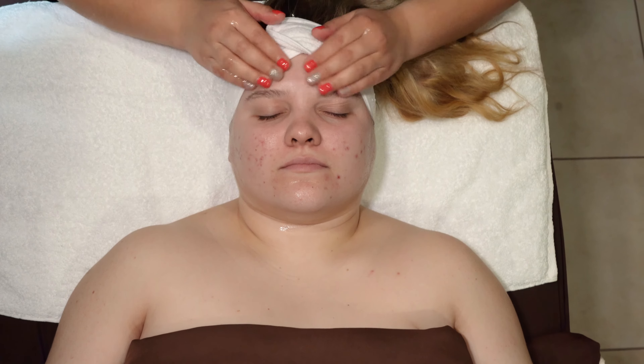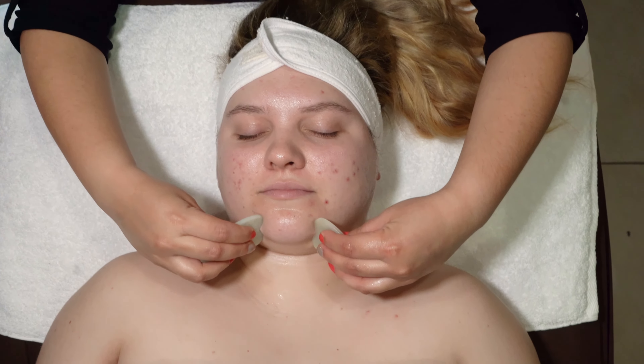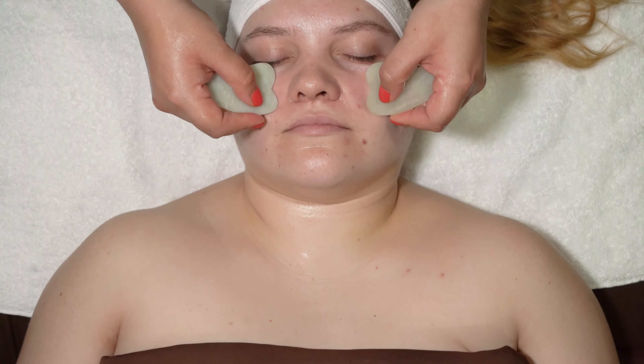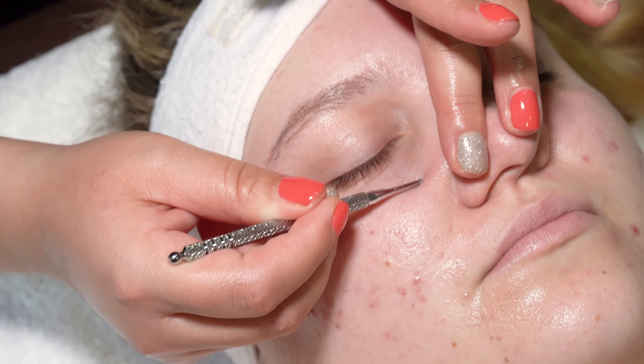Allow our estheticians to help you fight signs of aging by using specialized techniques that have been practiced for centuries to break down the bonds that form fine lines and wrinkles and give your skin a firmer, more sculpted appearance without invasive treatments or downtime.